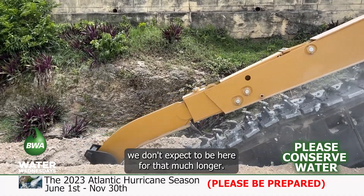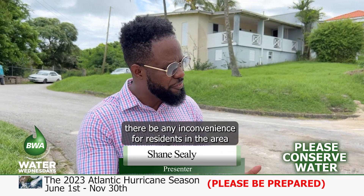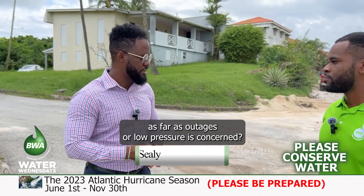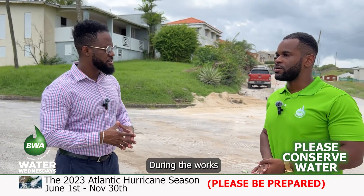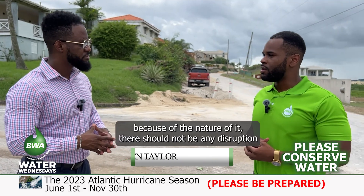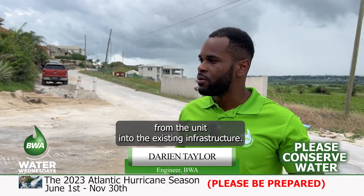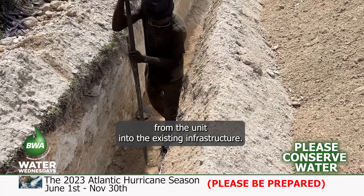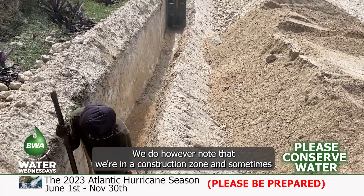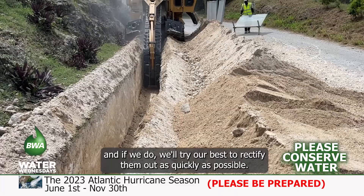Will there be any inconvenience for residents as far as outages or low pressure is concerned? During the works, there should not be any disruption to supply until we are ready to complete the connection from the main into the existing infrastructure. We note that we're in a construction zone — sometimes accidents happen — and if they do, we'll try our best to rectify them as quickly as possible.